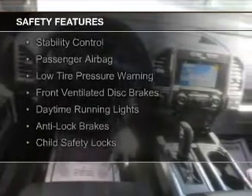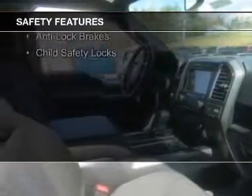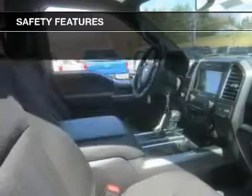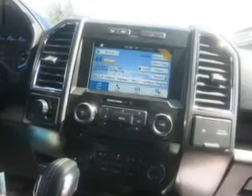Curtain head airbags, side airbags, traction control, stability control, a passenger airbag, low tire pressure warning, front ventilated disc brakes, daytime running lights, anti-lock brakes, and child safety locks.